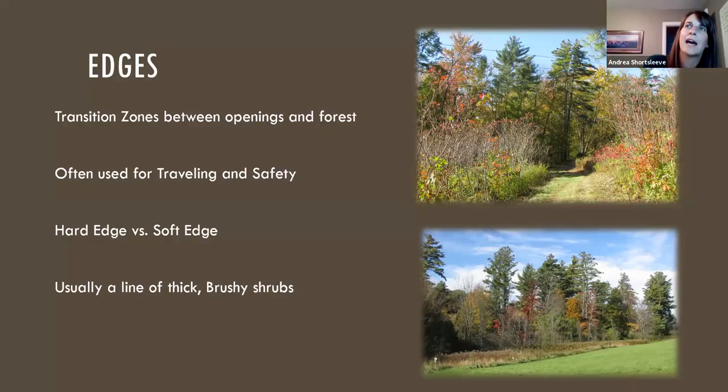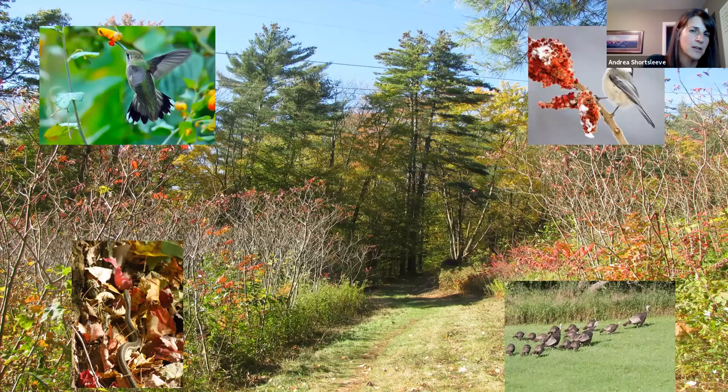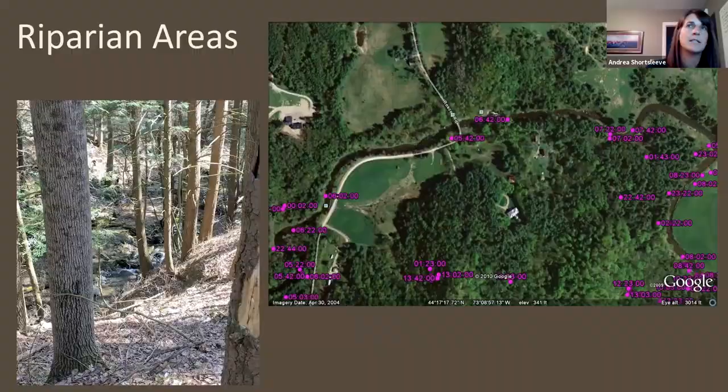Here's a picture of a telephone line in Williston that highlights how productive these areas can be for wildlife throughout the year. It provides areas for turkey poults to find insects and hide in cover, sumac for birds to eat all winter, and blossoms and structure for animals to feed and hide in during the rest of the year. The Andrews Community Forest also has some really nice riparian areas that move through the forest.